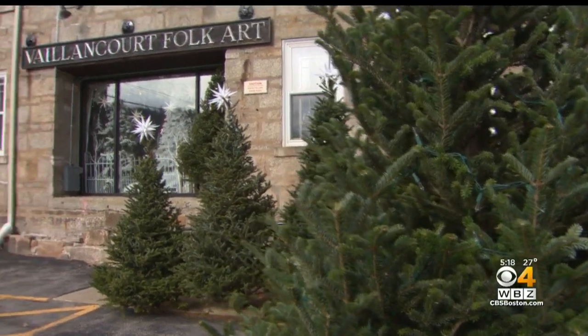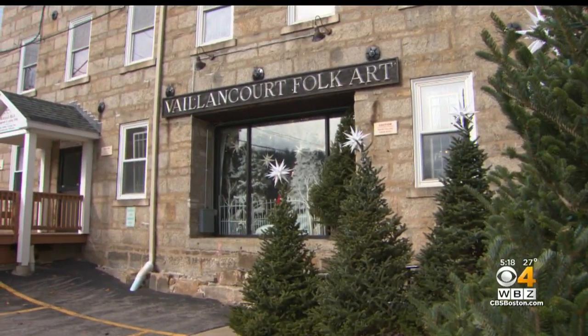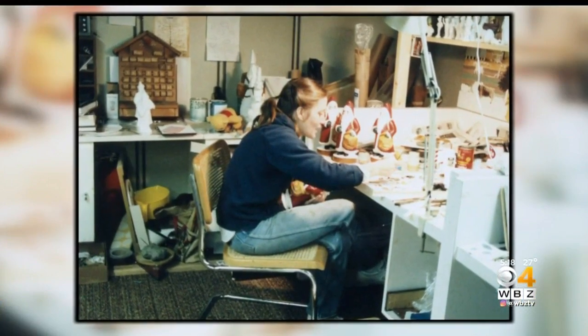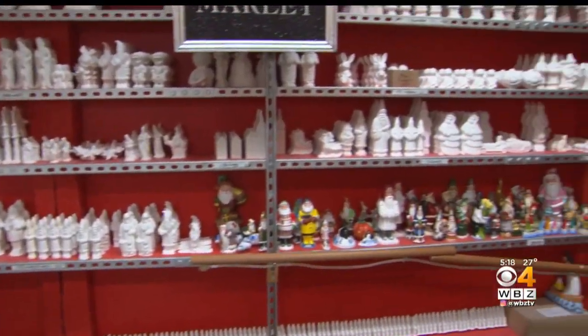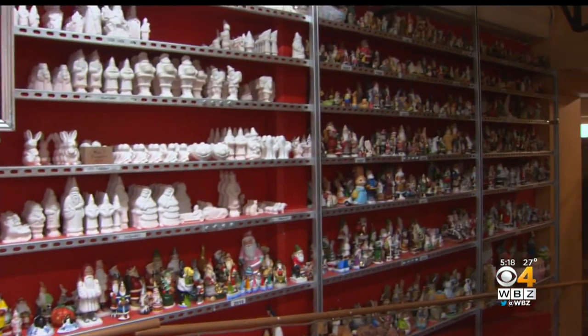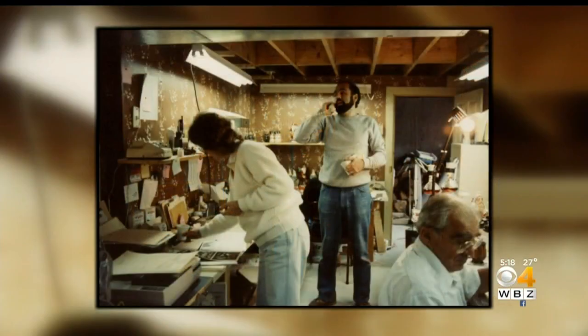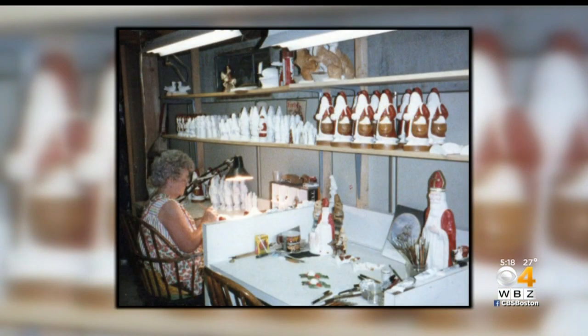It's beginning to look a lot like Christmas at Valencort Folk Art. We create the story to be magical. Once somebody comes, they come back — with their children, and now the children are coming back with their grandchildren. They're starting a tradition. It started 35 years ago when trained artist Judy Valencort began making Christmas pieces in the family's Sutton home.